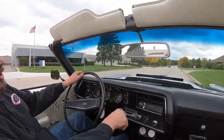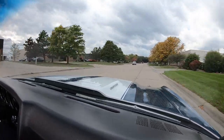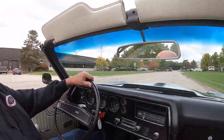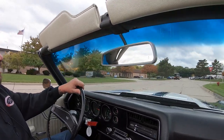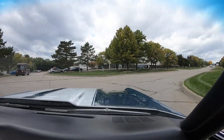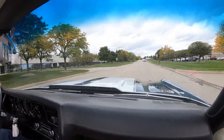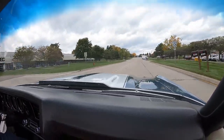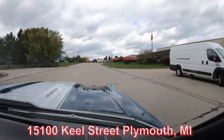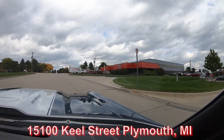You can see the flapper door working too. All you got to do is hit that accelerator — soon as you hit it, that door opens up and feeds that motor some air. Now we're about to do something that nobody else in the industry does: every car at Vanguard goes in the air. We check out the bottoms, take pictures of the bottoms, do a video of the bottoms — we show you everything you need to see. We've got two locations and this is our main location at 1500 Keel Street in Plymouth, Michigan.